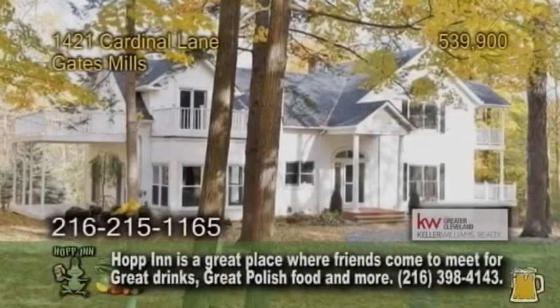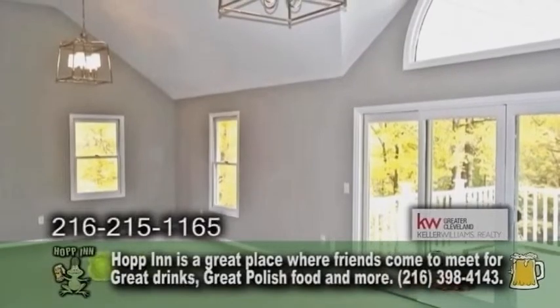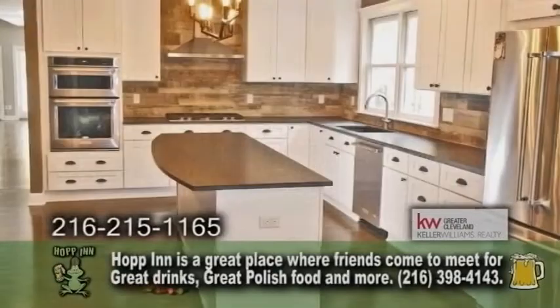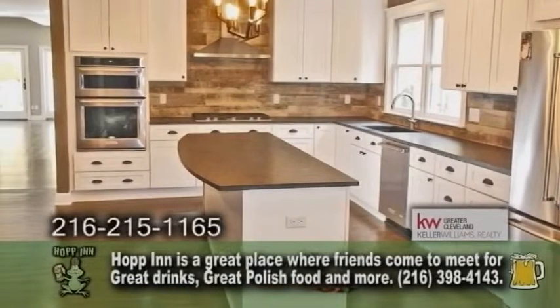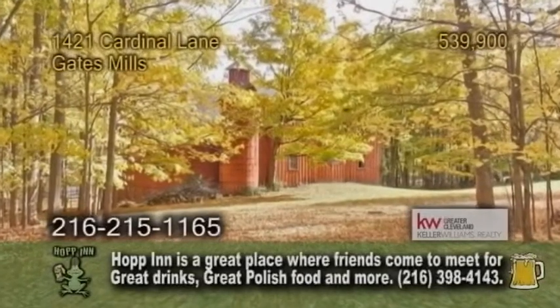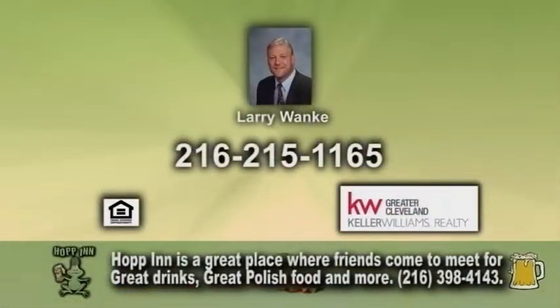A colonial in Gates Mills. This stunning home features four bedrooms, three full baths, and two half baths. The large living room is accented with a fireplace. The gourmet kitchen has a center island, an eating area, and all appliances are included. The sprawling grounds are accented with a beautiful barn. For additional details, give Larry Wonky a call.